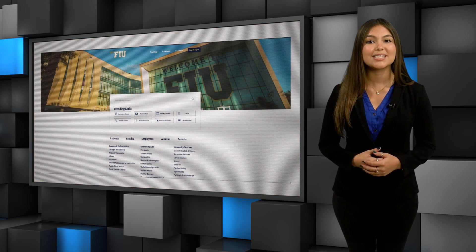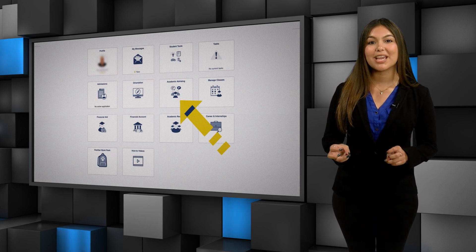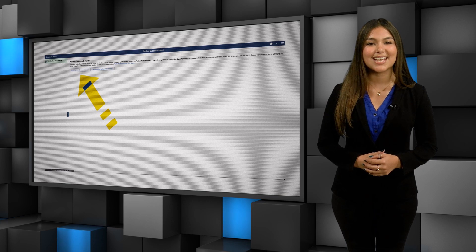You can access your Panther Success Network by logging into my.fiu.edu and clicking on the Academic Advising tile, followed by the Success Network tile, and then clicking on Go to Panther Success Network.